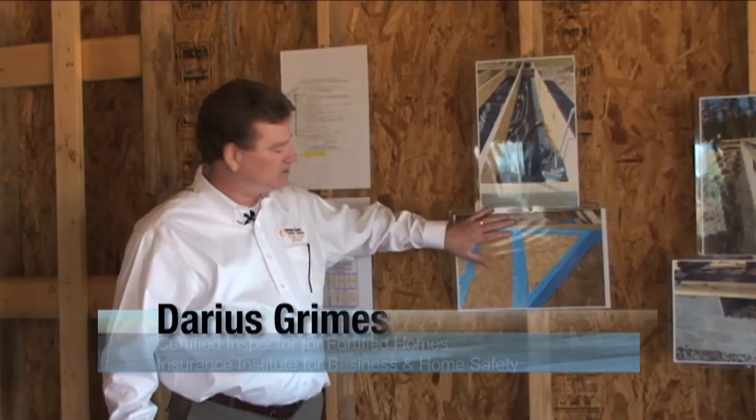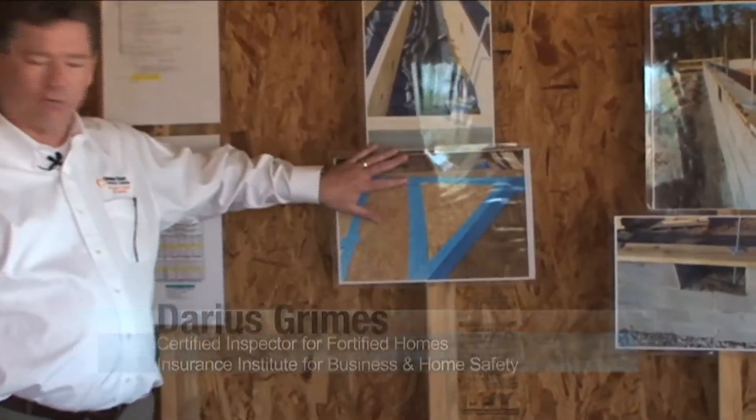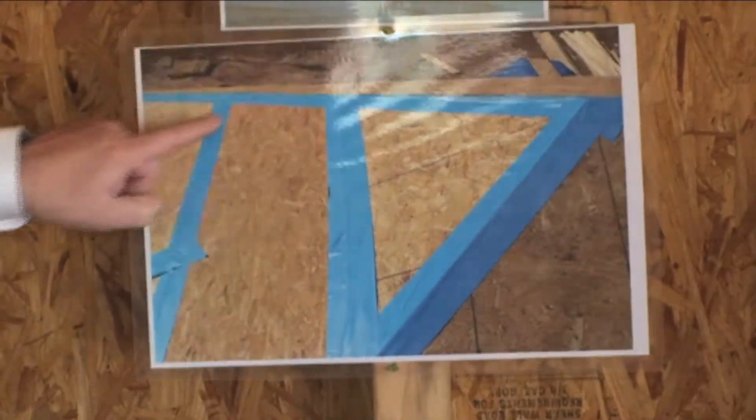What the FORTIFIED program does is, at a minimum, requires use of what we call a sealed roof deck, which is nothing more than a peel-and-stick tape that is applied along the joints and the ridges of a roof system to seal those off.